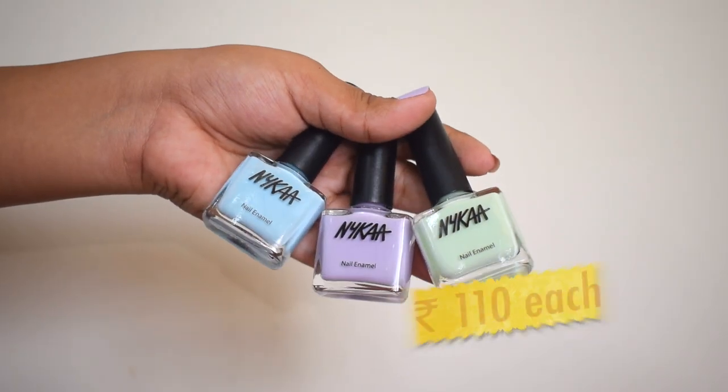Next up, I got three nail paints from Nykaa — the Nykaa Nail Enamel. These were in a combo offer. The shades I got are 187 Kiwi Cooler, 180 Purple Unicorn, and 181 Blue Mermaid. All these shades are really pretty pastel colors. I'm wearing Kiwi Cooler on my nails right now and I'm really obsessed with this shade lately.